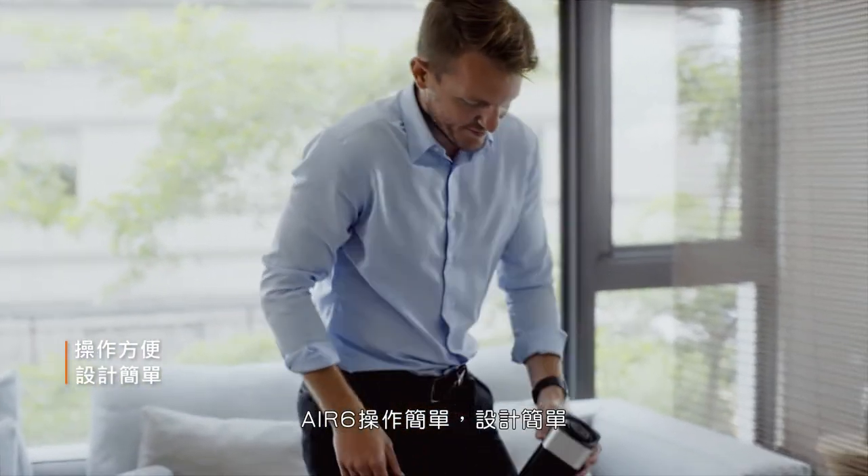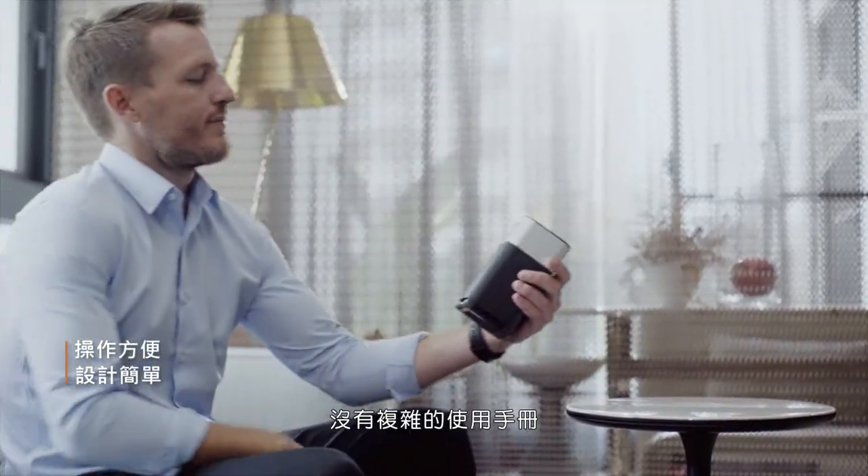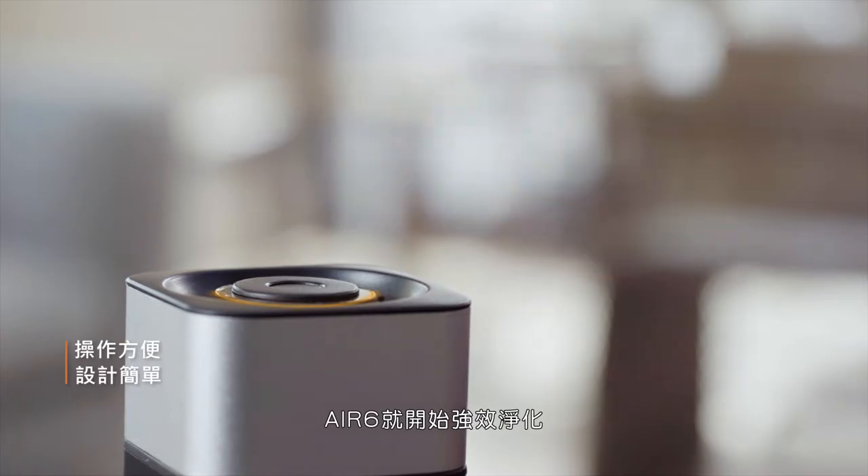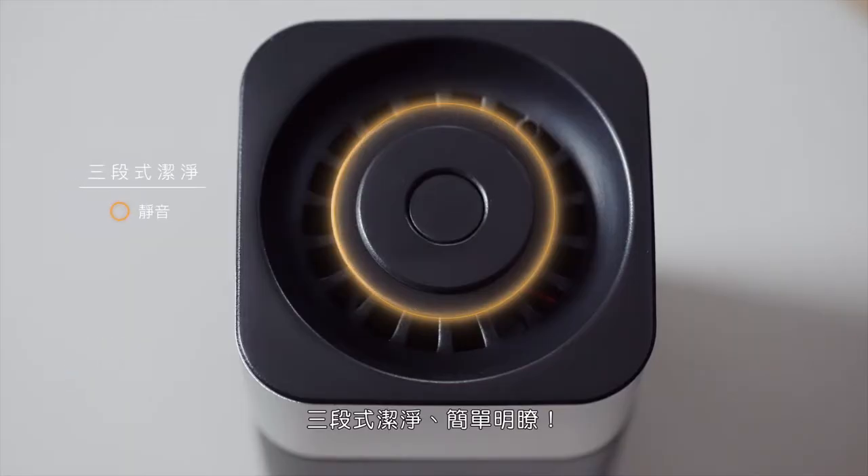AirSix is very user-friendly and easy to operate. No complicated manuals — just plug in, press the button, and AirSix will start to purify. Three-speed purifying functions: simple but effective.